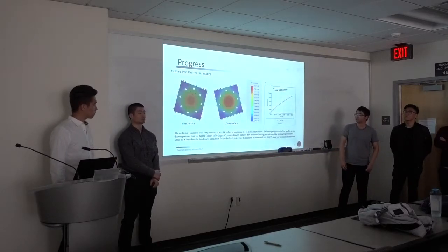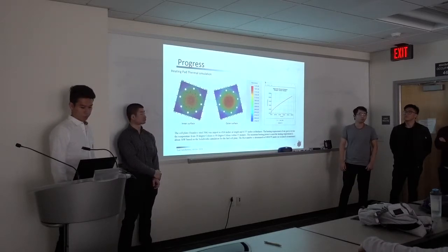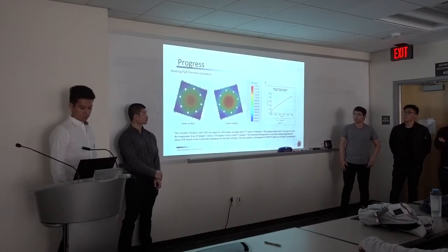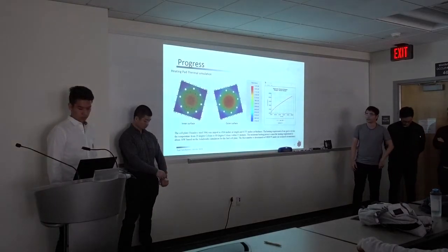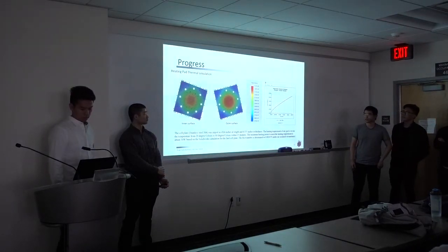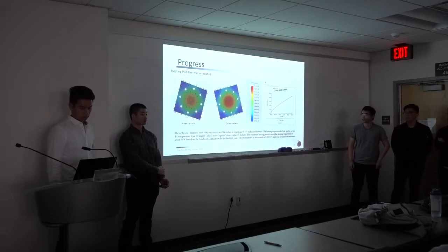For the heating simulations, the heating requirement for our goal is to heat the inner surface of the bipolar plate from 20°C (room temperature) to 80°C within 10 minutes. Based on the simulations, the minimum heating power to meet our requirement is 30 watts, determined from the SolidWorks thermal simulations. The Biot number was determined to be 0.006 under our operating heating conditions.